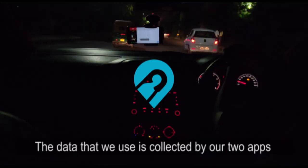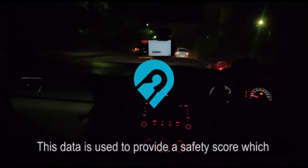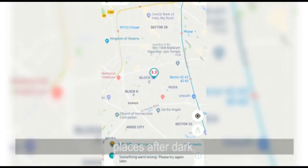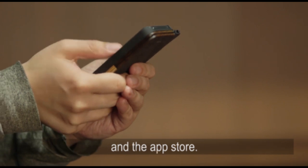The data that we use is collected by our two apps: My SafetyPIN and SafetyPIN Night. This data is used to provide a safety score which measures the safety perception of women in public places after dark. My SafetyPIN is an app available on both the Play Store and the App Store.